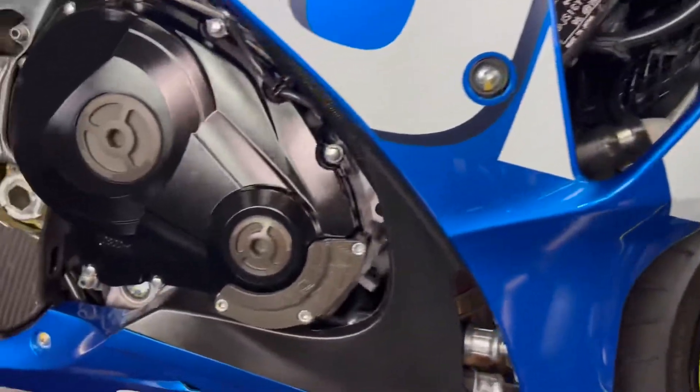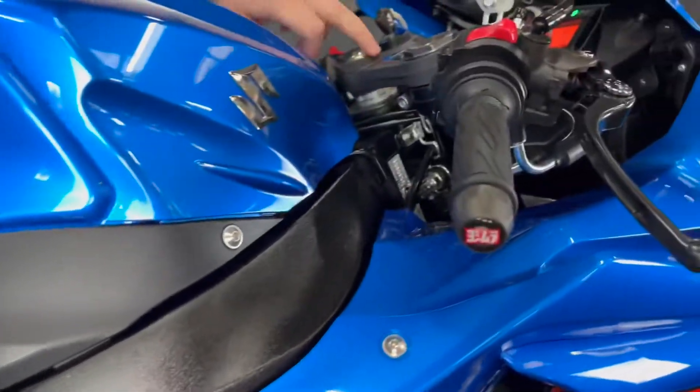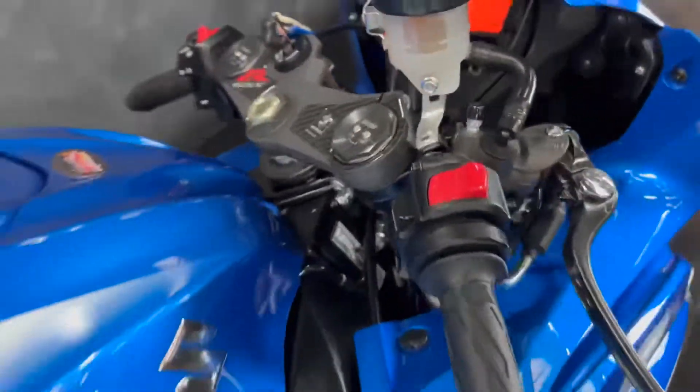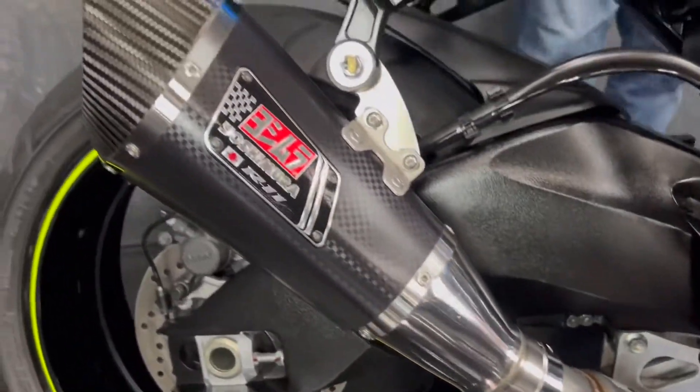It's got the full Yoshimura kit all over it, so all these little parts you see all over the place — bar ends, top yoke nut, Yoshimura exhaust. You also get the double bubble screen on these, and this one's also got an RNG tail tidy, so plenty of bits on this one.